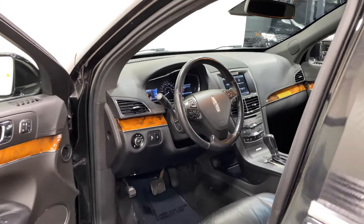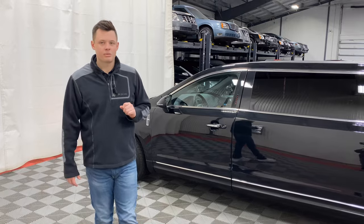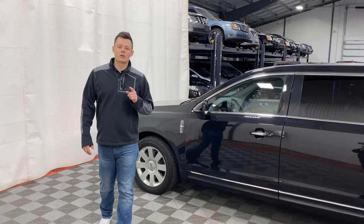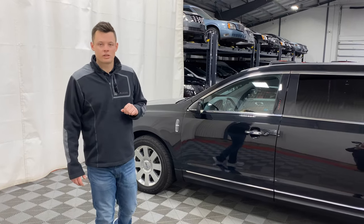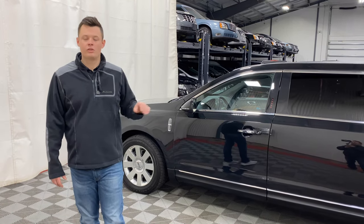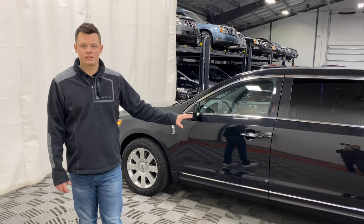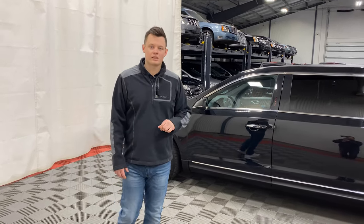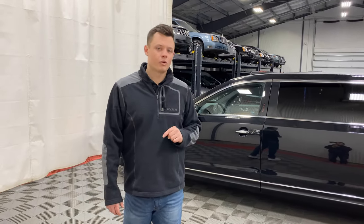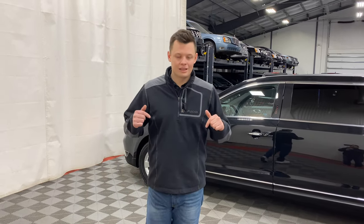The vehicle has 85,000 miles, putting it at a great price point, especially with prom season coming up if you don't want to step up into a sprinter. It's a 2014 Lincoln MKT Royal Coach 120-inch stretch limousine — eight passengers in the rear, set up for an eight-plus-one capacity to comply with being under nine passengers. It is all-wheel drive, and it is currently available, finishing up our reconditioning process now. There are almost 80-plus photos of this vehicle on the website, along with a walk-around video and this demo.